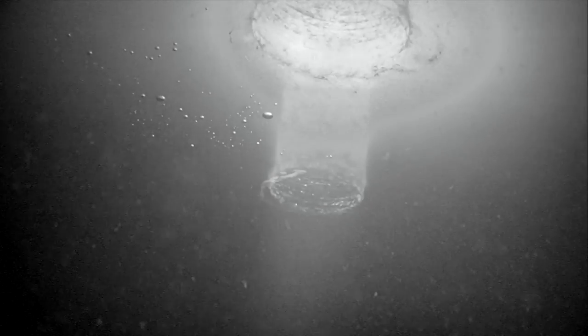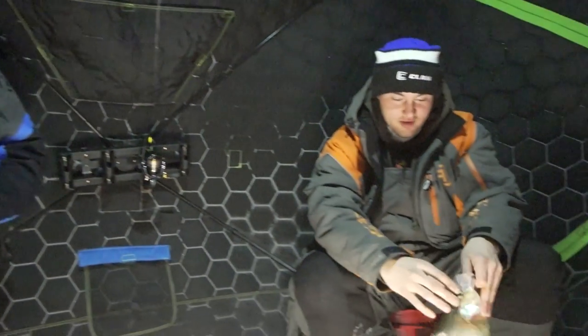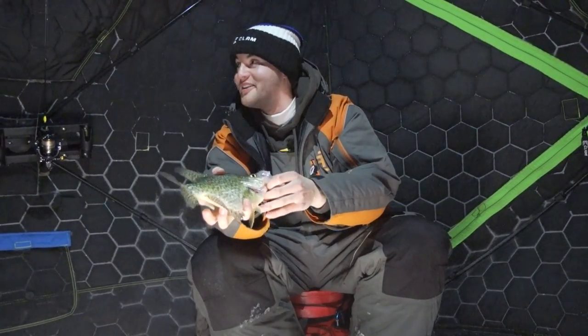What we're doing tonight is targeting crappies in a deep basin. These fish are here all day long but they're roaming around in a big school and there's no structure to hold them in one place — you've got to chase them around all day. So what we're doing right now is shining a light straight down the hole, which is basically creating our own structure, and those fish are drawn straight to that light like a magnet.